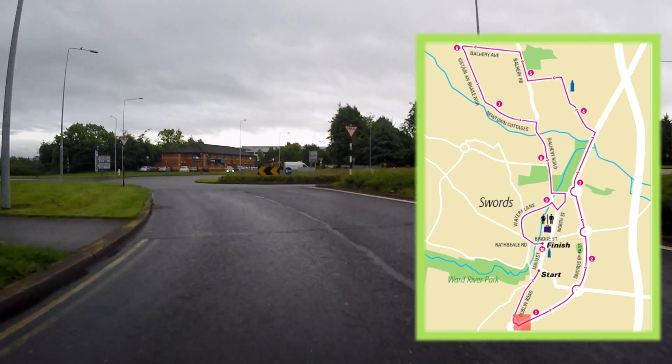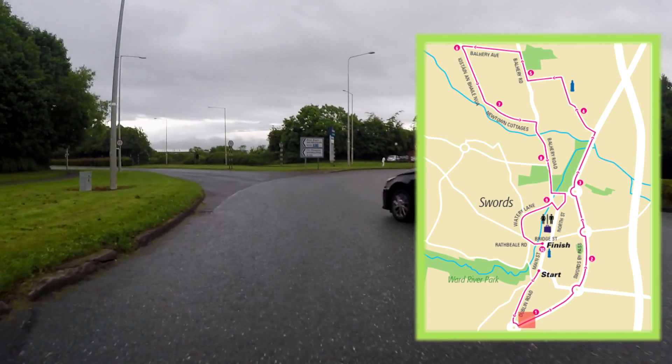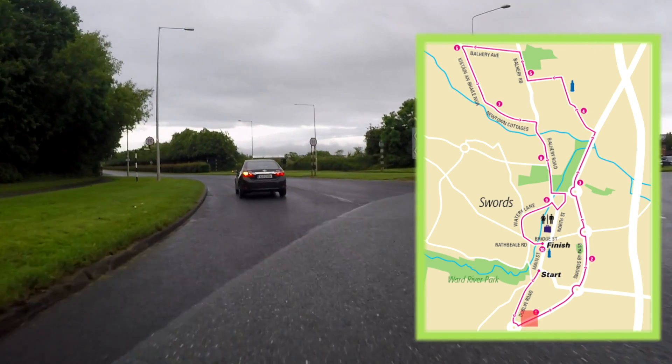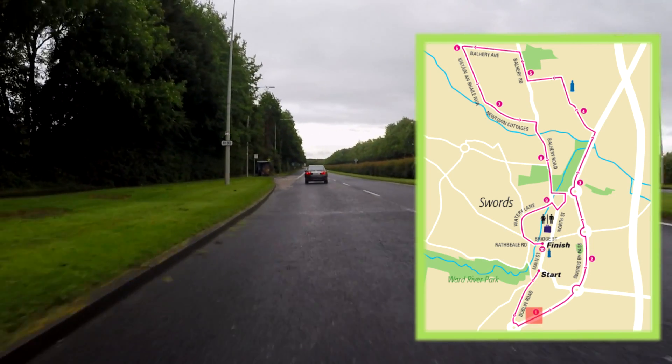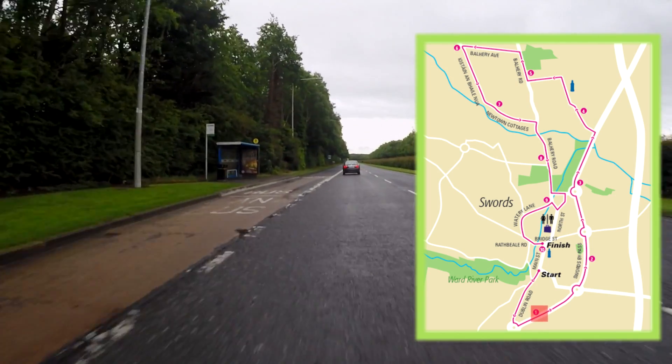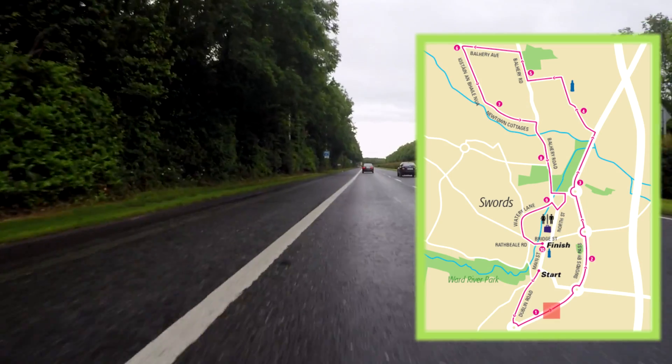The first kilometre mark will be at the bus stop on the left hand side at the start of the bus lane. We would ask all runners to make their way into the bus lane on the left hand side.